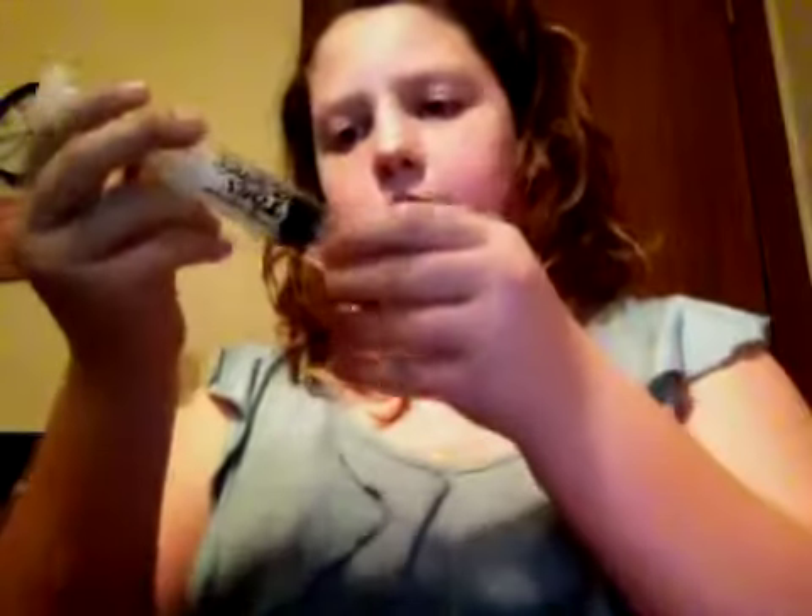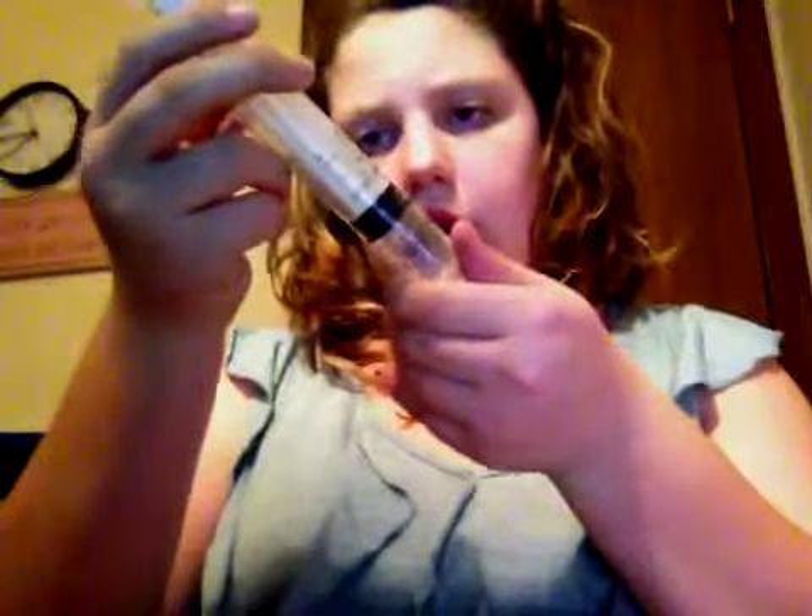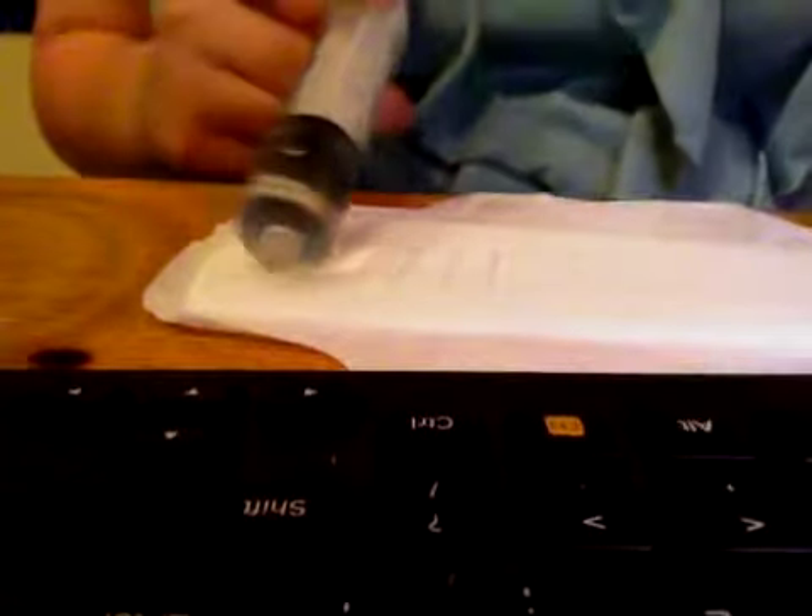I'm almost at the ounce limit but not exactly, so I'm going to keep going. The wings have had water on them already. Finishing up this pour — it's almost to its max I think. It's expanded a lot.